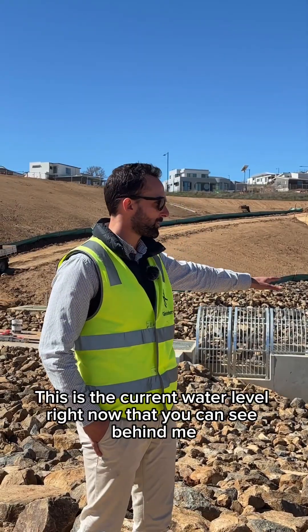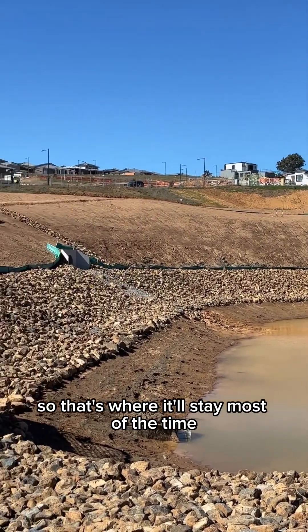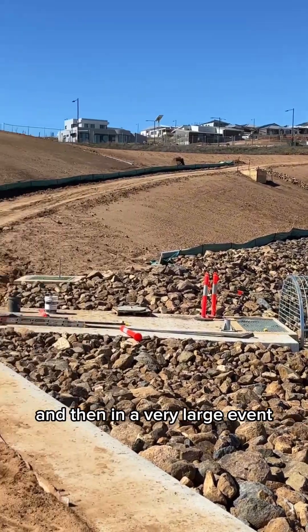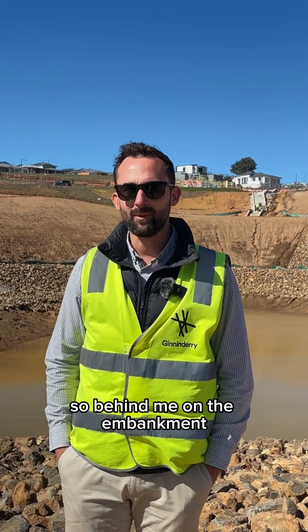This is the current water level right now that you can see behind me, so that's where it'll stay most of the time. In a larger event, it'll go down the dome structure you can see behind me, and then in a very large event, it'll flow through this corridor here.